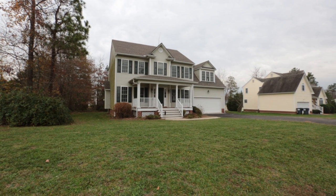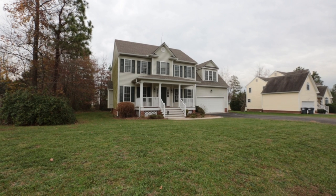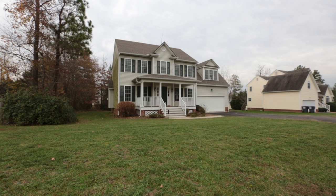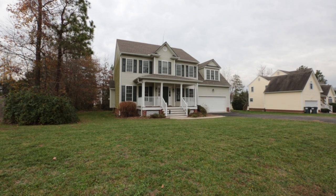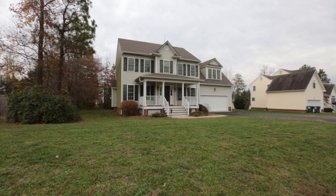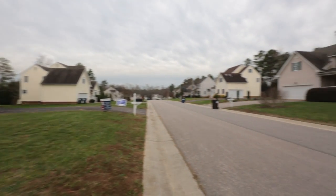Hello, this is Max Williams with Robinson and Harris Real Estate. Today we're in Chesterfield, Virginia, more specifically off the Centralia Road corridor. We're going to look at a four bedroom, two and a half bath home. This home features a two-car garage and is situated on a really good looking, well-maintained block.